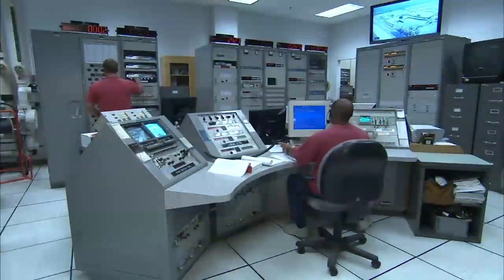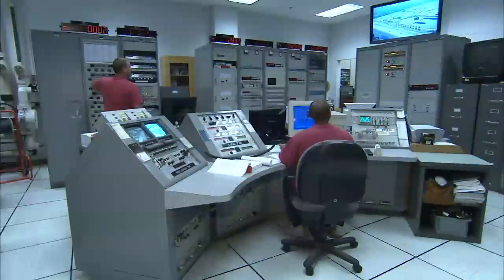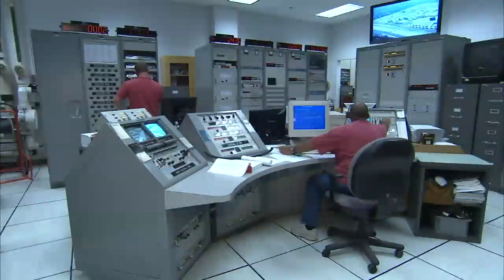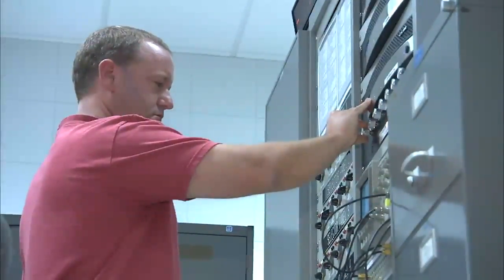Above the panels are digital clocks that display various times, including the launch window remaining, hold time remaining, the countdown clock time, and Greenwich Mean Time or GMT.